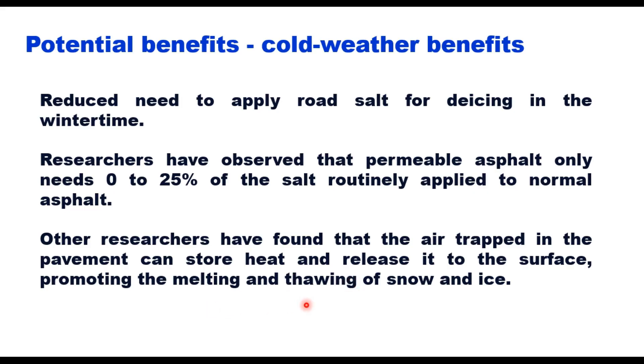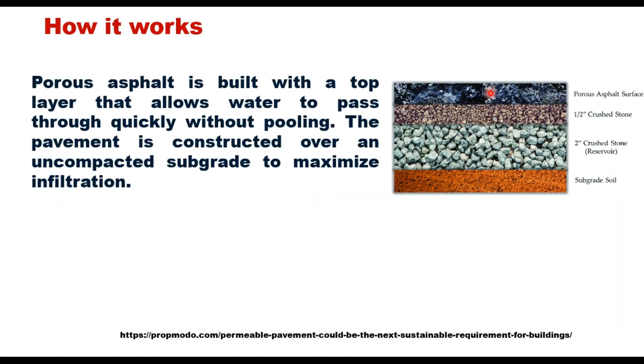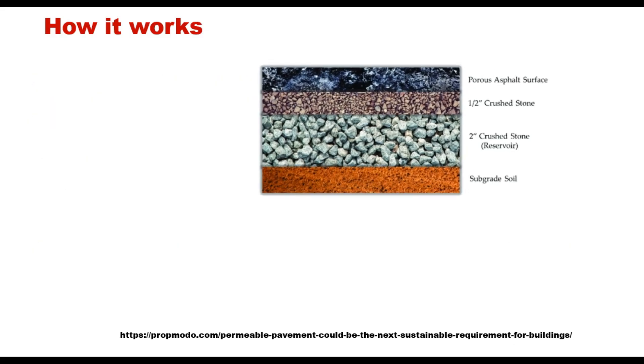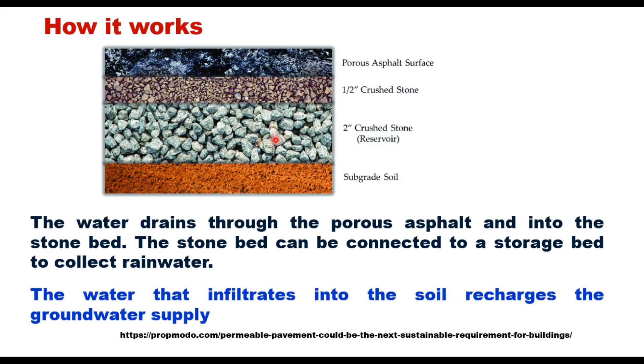The porous asphalt is built with a top layer that allows water to pass through quickly without pooling. The pavement is constructed over an uncompacted subgrade to maximize infiltration. An underlying stone bed stores water and slowly allows it to seep into the soil; this stone bed is typically 18 to 36 inches deep. Water drains through the porous asphalt and into the stone bed, which can be connected to a storage bed to collect rainwater. Water that infiltrates into the soil recharges the groundwater supply.